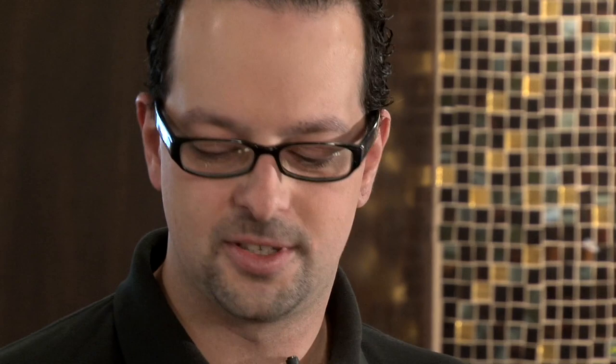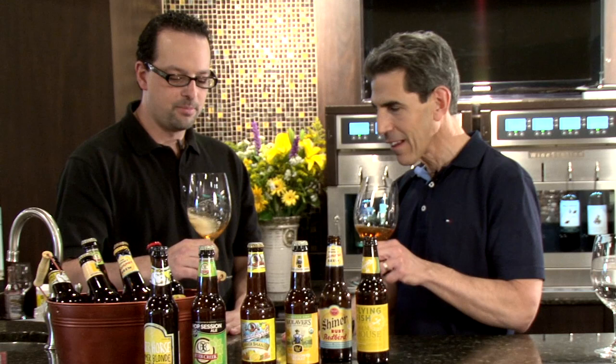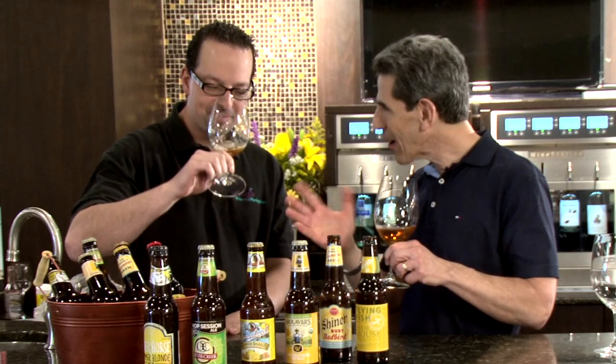You can definitely smell the ginger on the nose. It pours nice — I pour it in wine glasses because I'm a wine guy, and this makes me feel like beer and wine together. The ginger is very potent. The ginger really comes through. It's got great flavor. That is a really unique, cool beer.